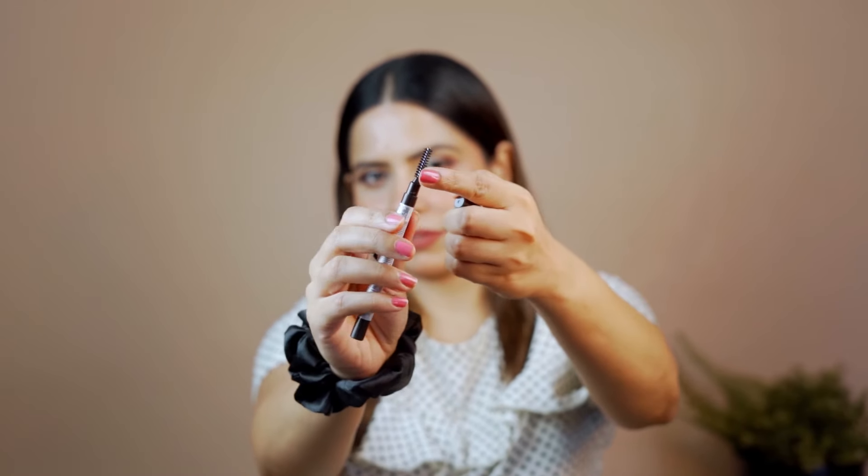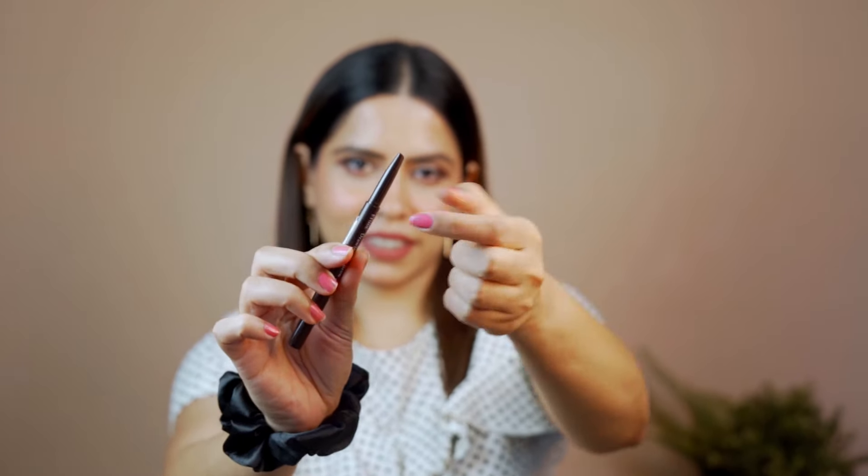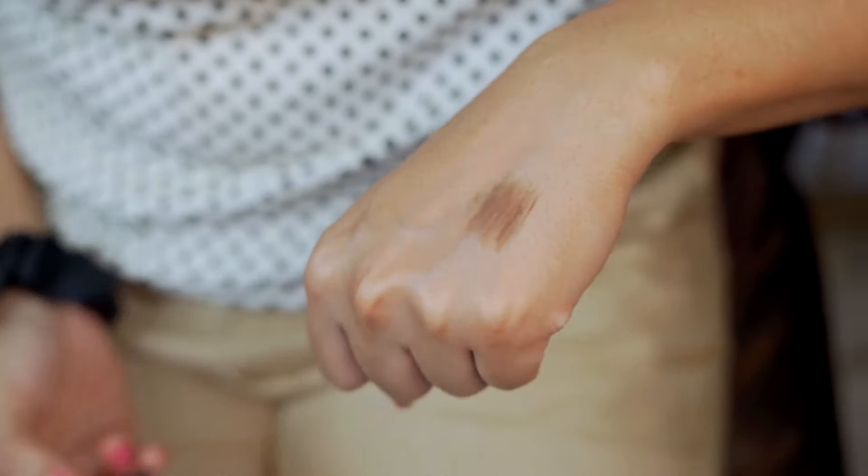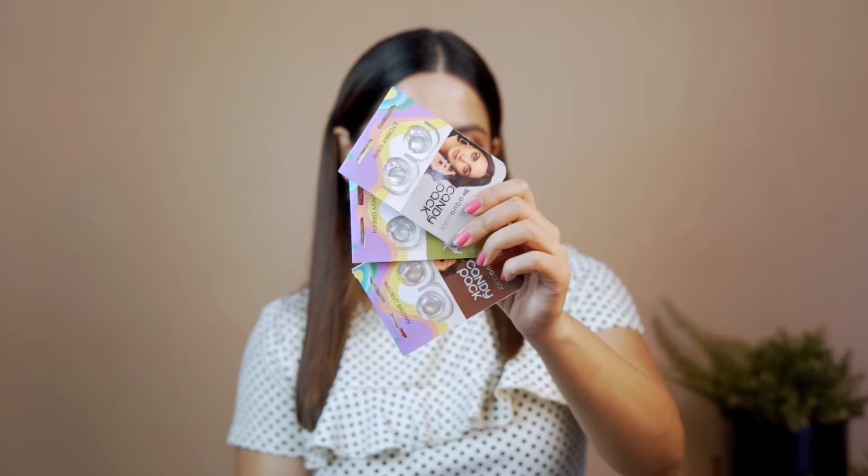Next up, I got this Etude House Drawing Eyebrow Pencil in the shade dark brown. It is in a very affordable range — I got it for around 208–210 rupees. I thought, why not try Etude House products? I have used them before and they do good work.